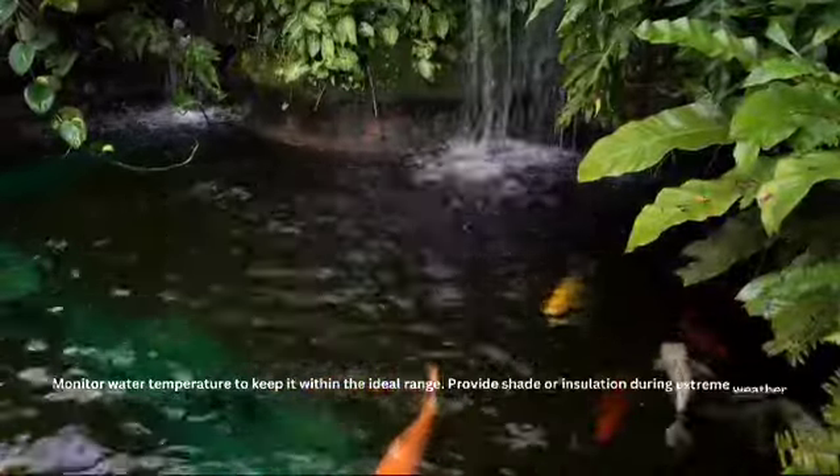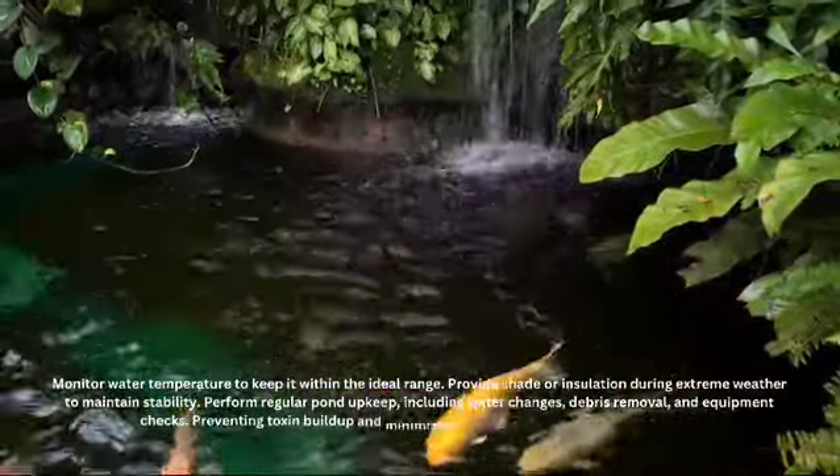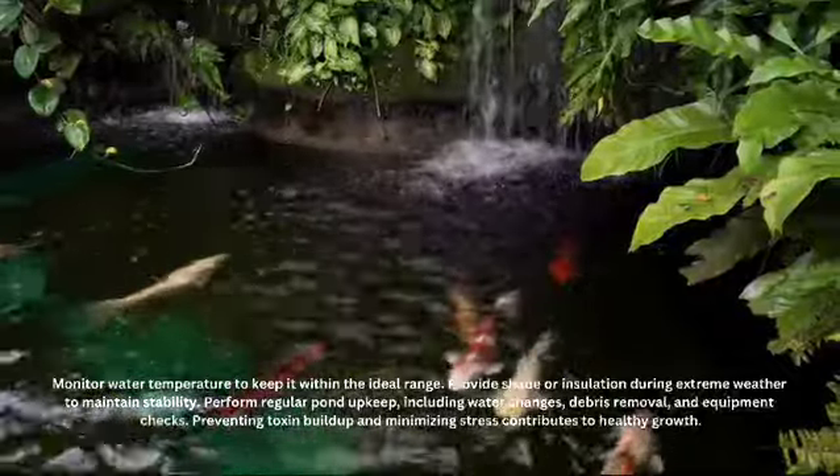Monitor water temperature to keep it within the ideal range. Provide shade or insulation during extreme weather to maintain stability.